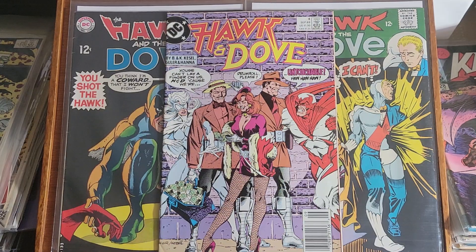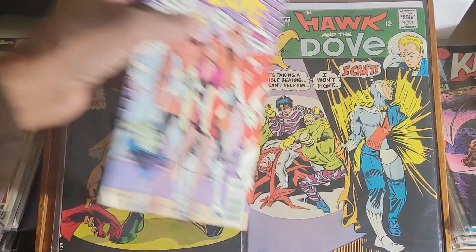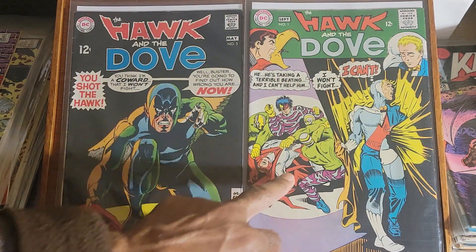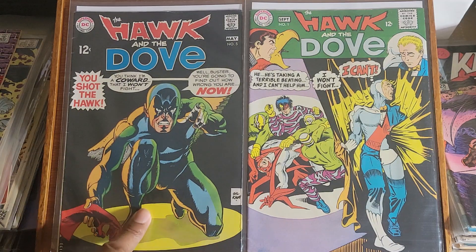This is Hawk and Dove issue number 4 from another limited series. And this is the original Hawk and Dove — issue number 1 and issue number 5. I think Ditko did this one, not sure who did this — this might have been Gil Kane.